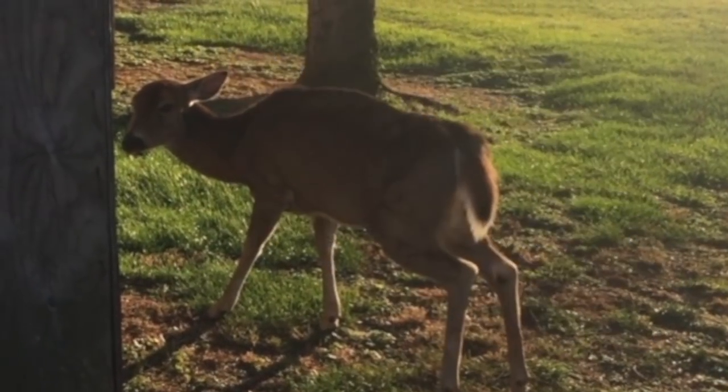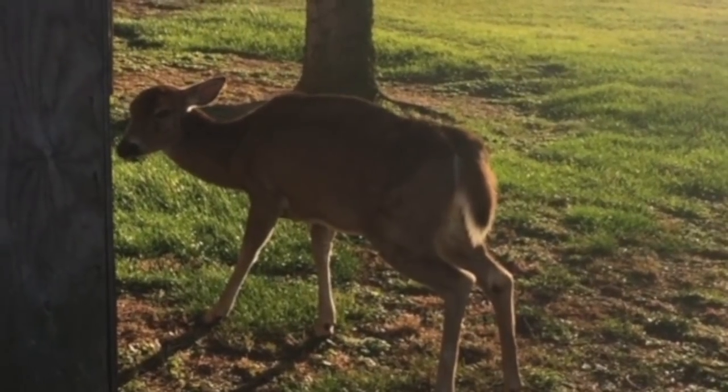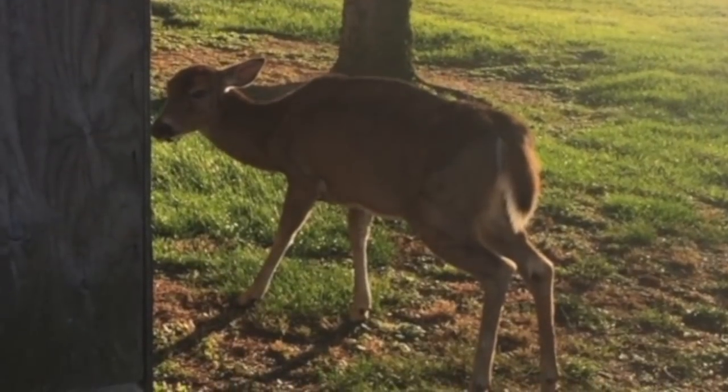There is no known cure or vaccine. Deer are exposed to CWD through direct contact with infected deer or contaminated environments.